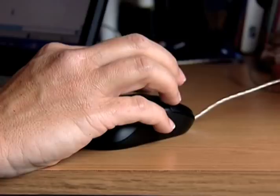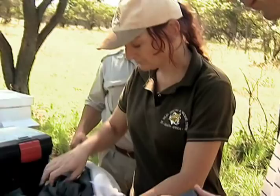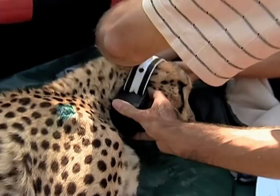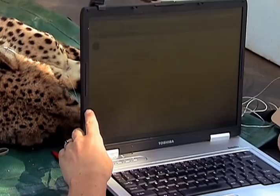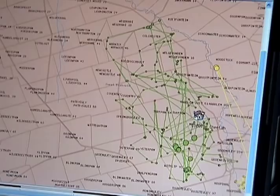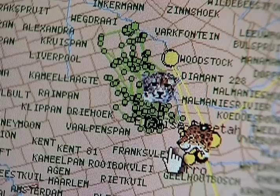To better understand the conflict, researchers have been monitoring the cheetahs' movements. By outfitting the animals with a GPS cell phone collar, Kelly can follow their routes on her computer. From this website, we can see where our cheetahs are walking and where they've been, even when we couldn't find them or see them.